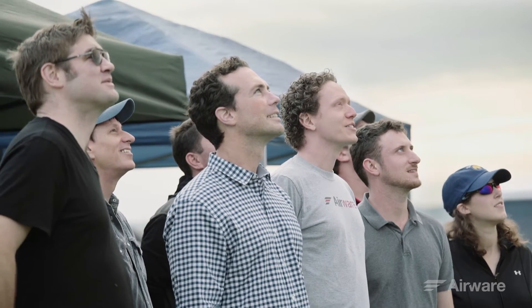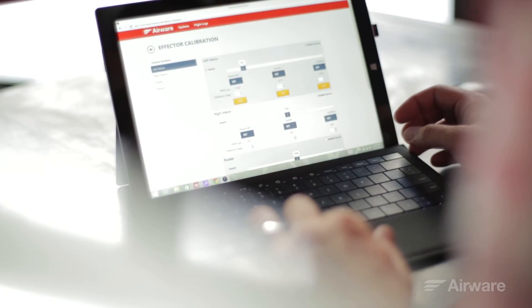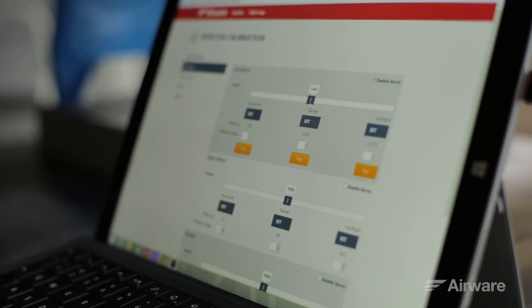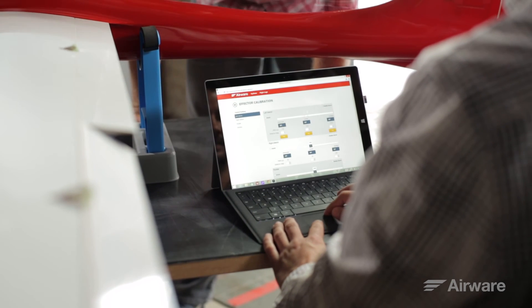If you can run a Windows application you should be able to set up our system and to be able to fly with our system. The configuration manager essentially pairs the brains of the Airware platform with the body of the aircraft. You're clicking through sliders to set constraints over how far the control surfaces of an aircraft deflect, and setting up which component is hooked up to which motor through a visual interface.